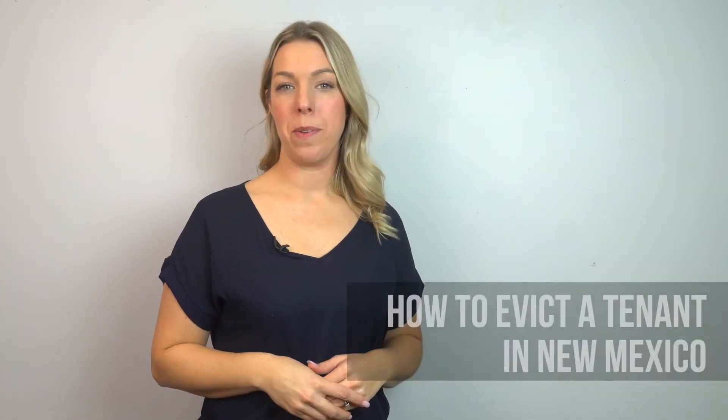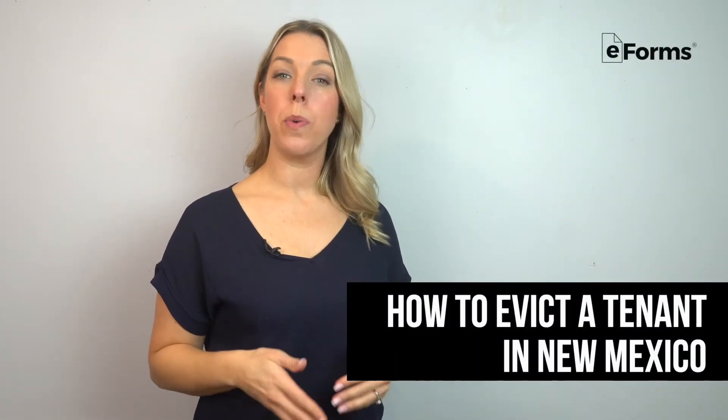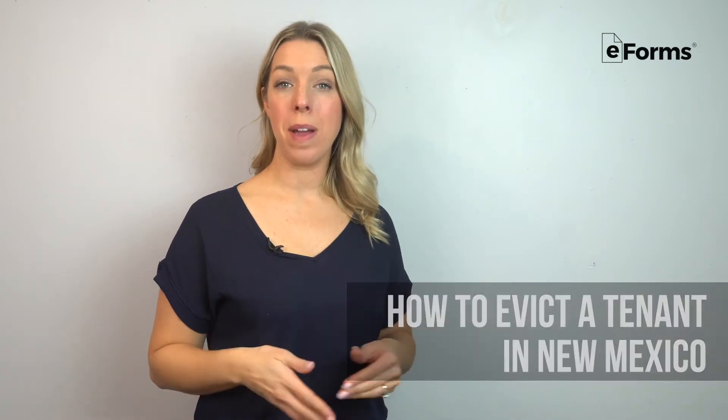Evicting a tenant can seem like a complicated process, but in this video we'll quickly explain eviction laws in New Mexico and how to recover your property in five simple steps.